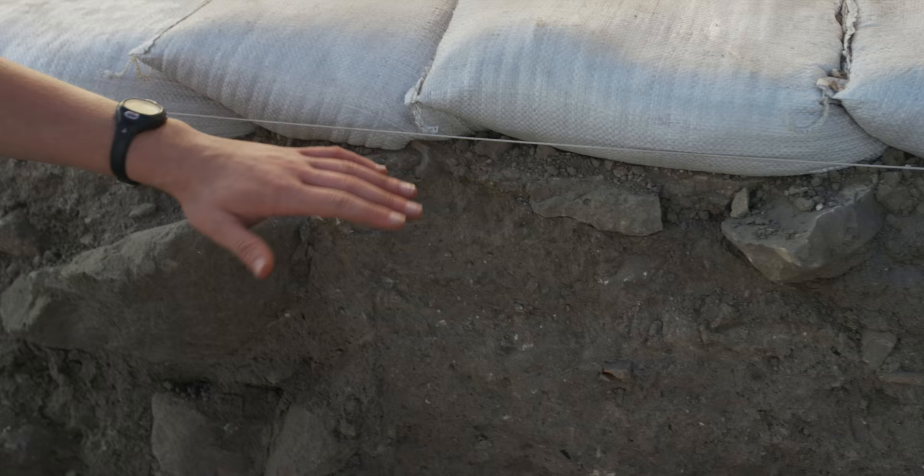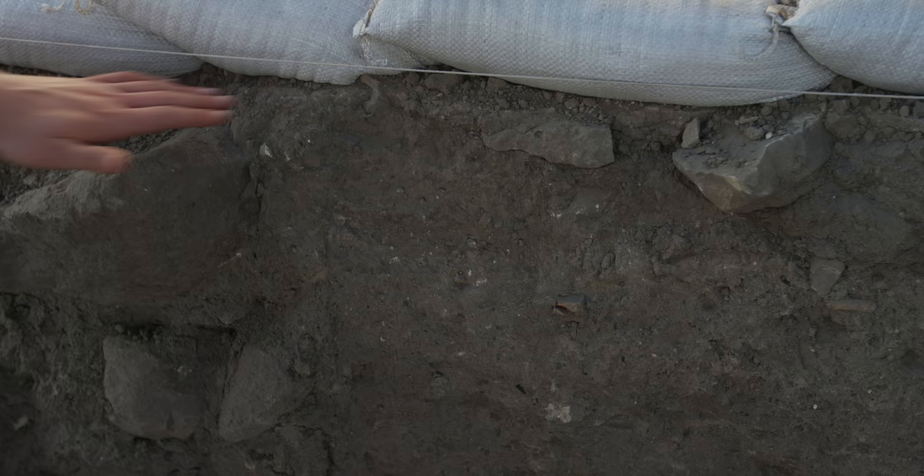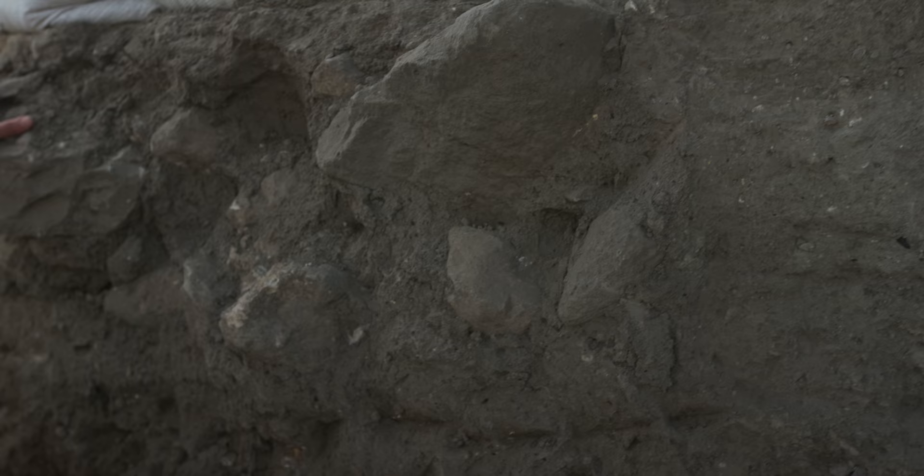We're way above the level of the synagogue, and what we've been doing is digging from the contemporary modern ground level going down towards the original synagogue building. This is the ground level that we started at where the bulk is, and you can see these stones — this big one here. These are all components of that modern wall that we first excavated.